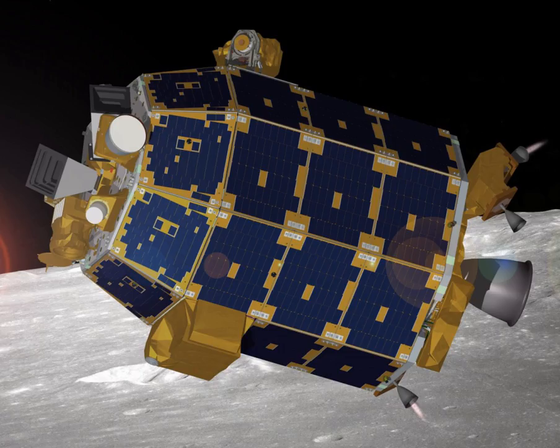Electrical power was generated by a photovoltaic system composed of 30 panels of silicon solar cells producing 295 W at one astronomical unit. The solar panels were mounted on the satellite's exterior surfaces and the electrical power was stored in one lithium-ion battery providing up to 24 amp-hours of 28 volt power.